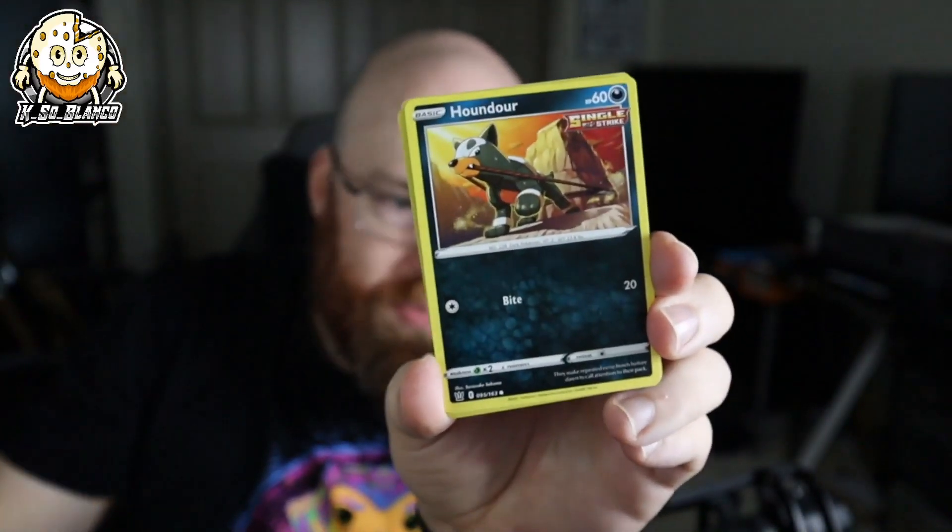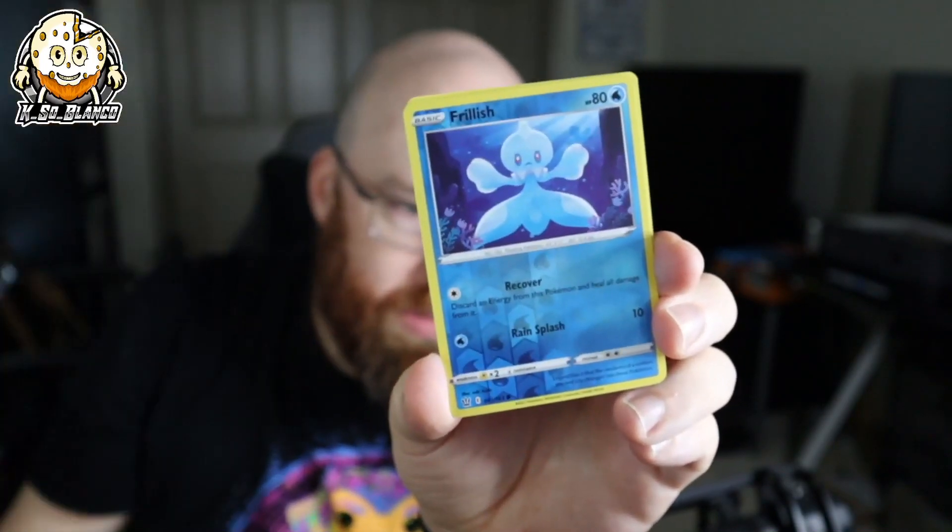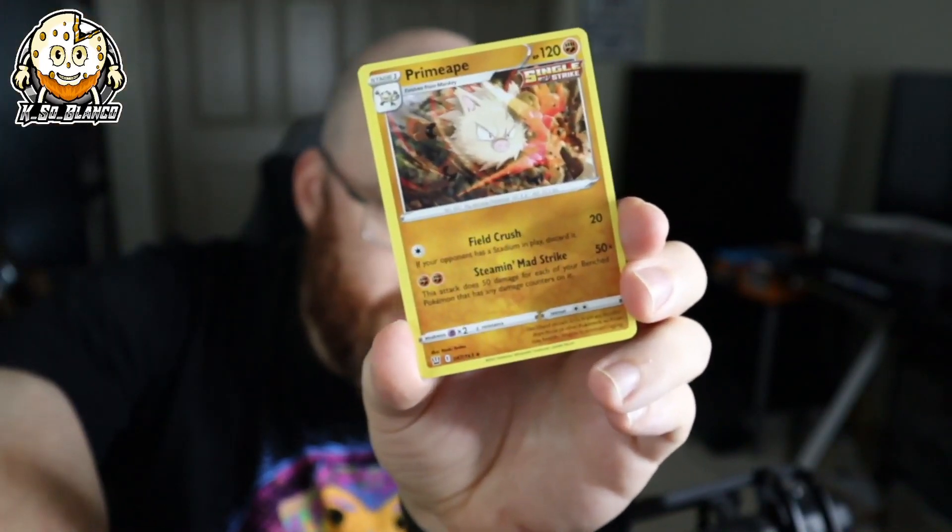I got a decent paper cut. Houndour — let's go, we got Primate! Alright, so let's go into the next one. I'm not exactly sure what to expect, hopefully we can get something decent.